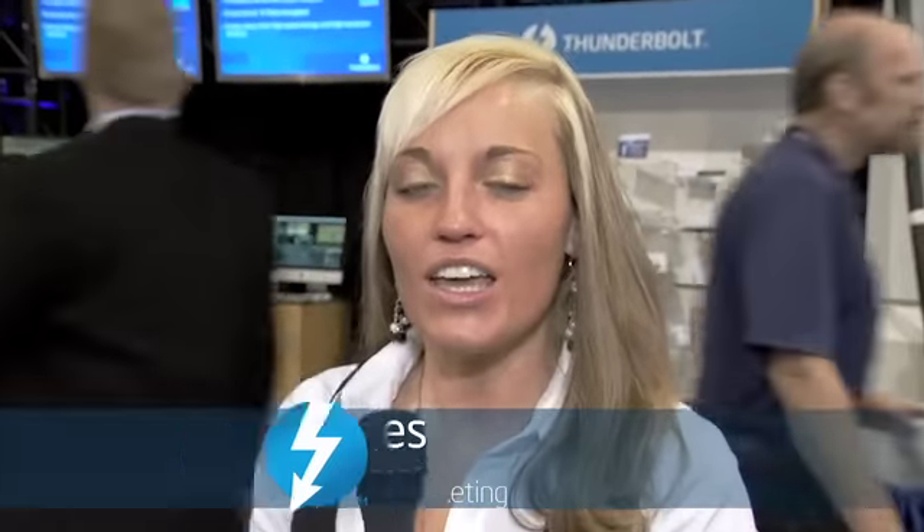I'm at NAB 2012 where content comes to life, and I'm excited to talk about Thunderbolt technology in our Intel booth, with our device vendors, software vendors, and even some of our consumers. Should be a great show, but let's hear what others have to say about Thunderbolt technology.